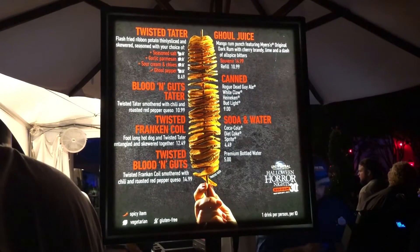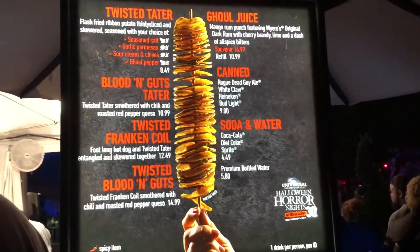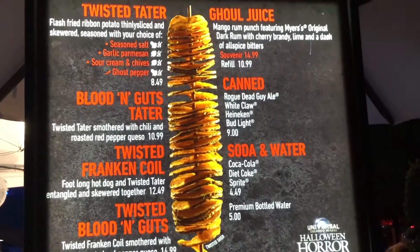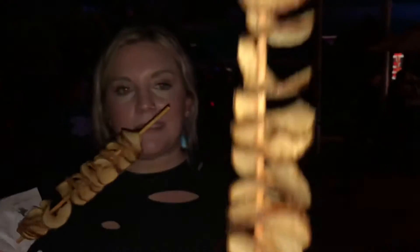Getting so scared made me work up an appetite for some potatoes. Twisted Taters has many different options and you can even get it with a hot dog. I got the ghost pepper one because I am a spicy boy. I've heard the garlic parmesan ones are very good as well as salt and vinegar.